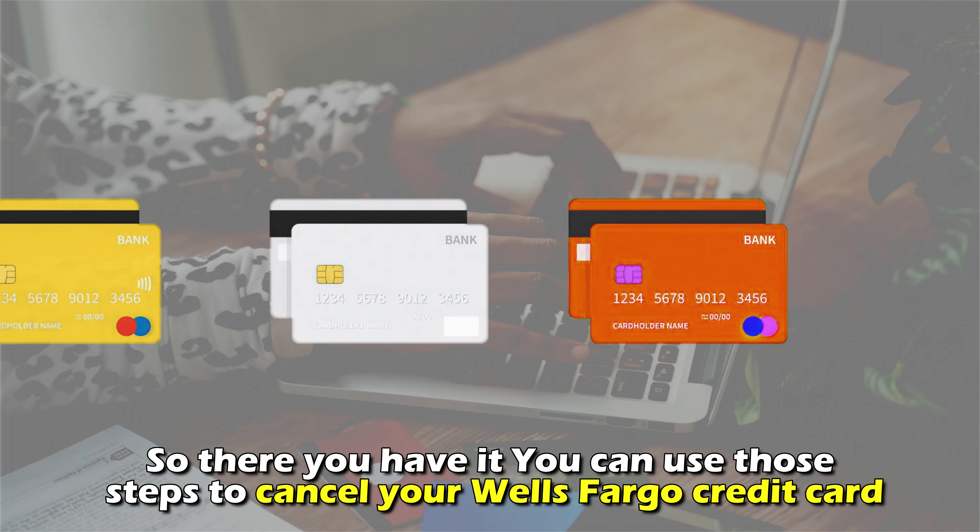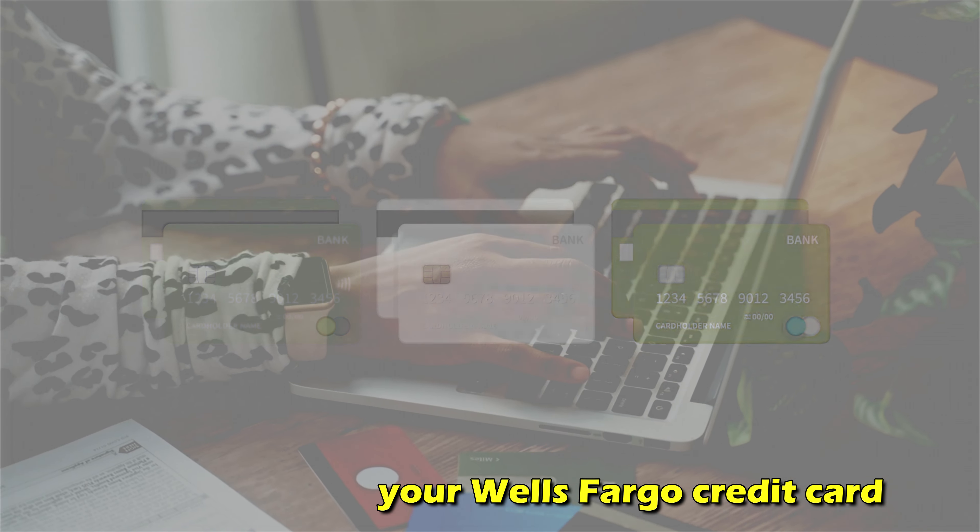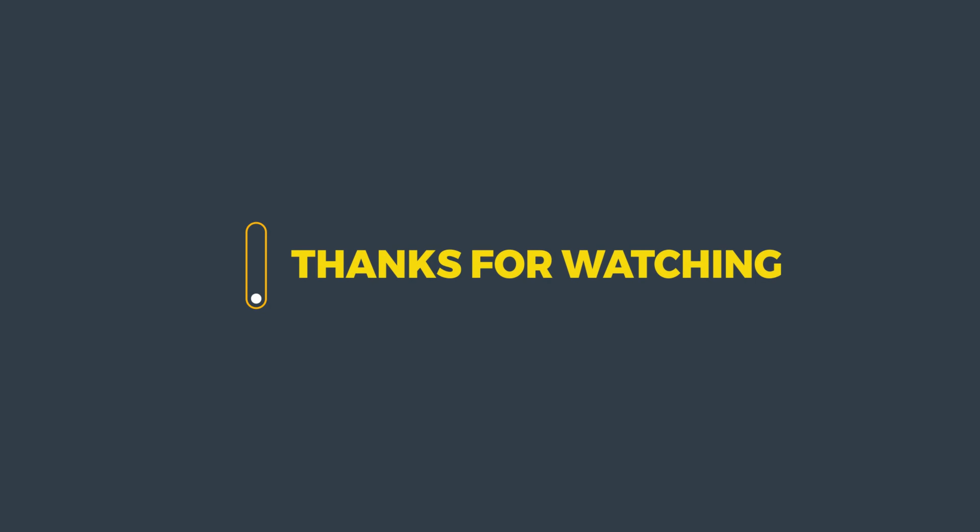So, there you have it. You can use those steps to cancel your Wells Fargo credit card. Thanks for watching. Till next time.